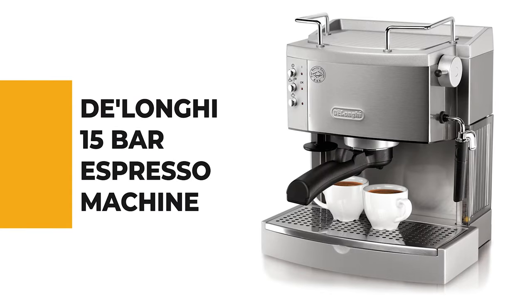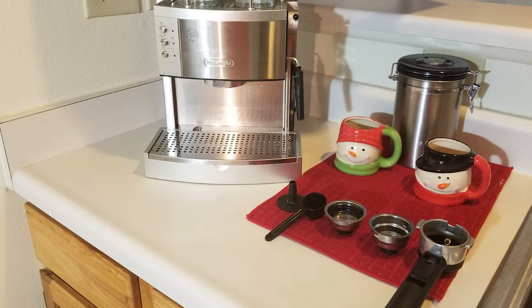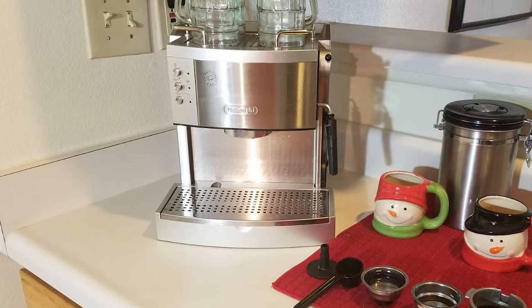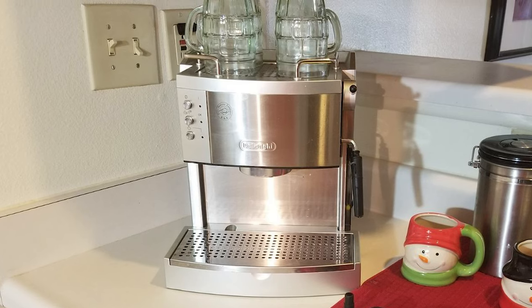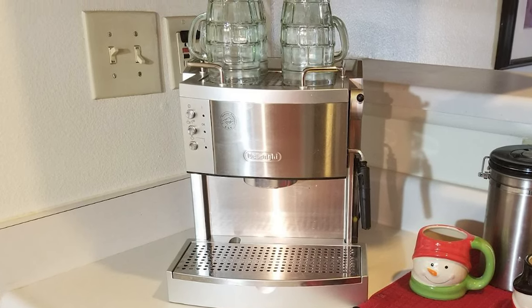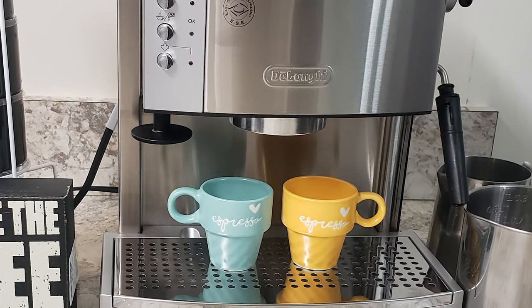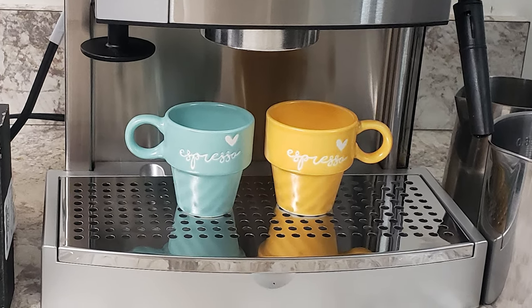Number 3: Delonghi 15-Bar Espresso Machine. This 15-bar espresso machine by Delonghi is a great compact espresso and cappuccino maker that will fit comfortably on your kitchen countertop, coffee bar, or breakfast nook for convenient brewing. It is one of the top machines from any price range. This espresso machine allows you the option of brewing easy-serving espresso pods with its patented dual-filter holder. It comes with an easy-to-use jet frother that swivels, enabling you to make cappuccino topped with deliciously foamy steamed milk every time.